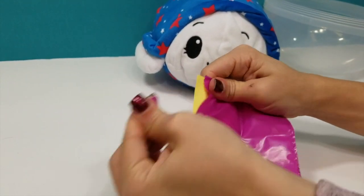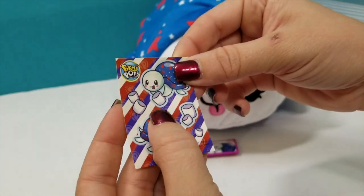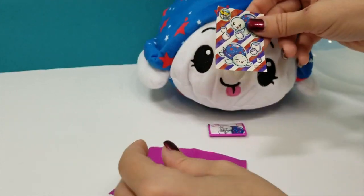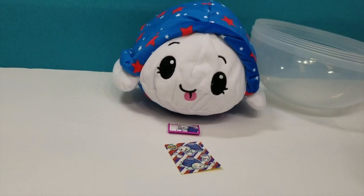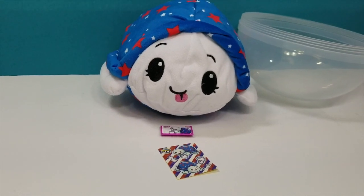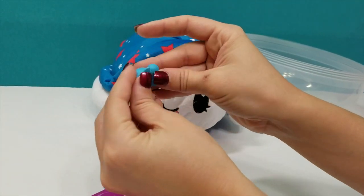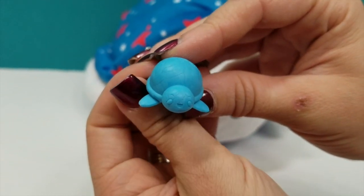Okay, let's see what we have here. Oh, these are cute - I think these are stickers. Super cute! Oh, this must be our surprise item - look at how cute, a little turtle!